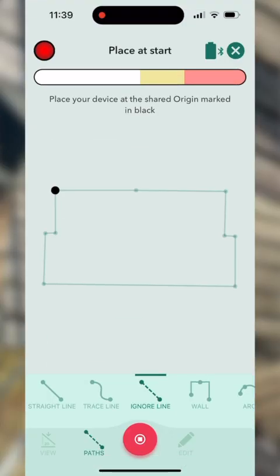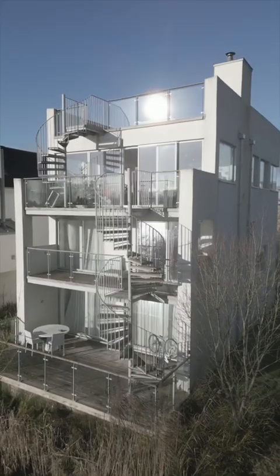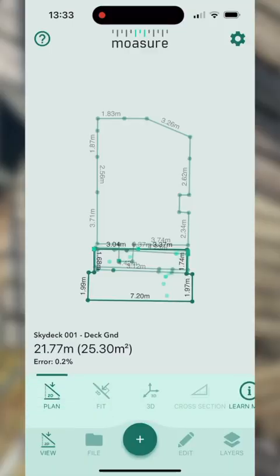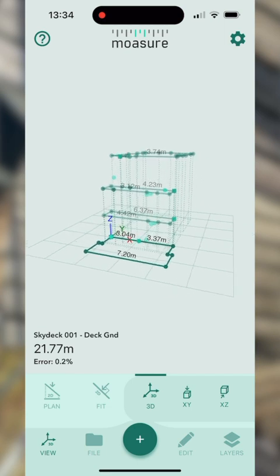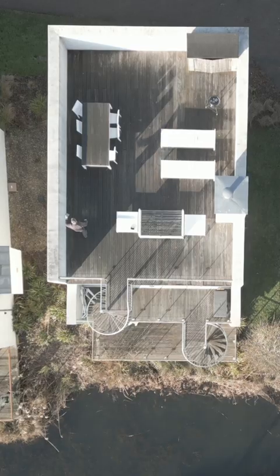We've made our way from the ground deck all the way up to the roof deck. Not only have we captured the distances and angles, but the elevation difference between lower and up here will also be captured on the final drawing — all in real time as I simply move around. Just there behind me we have an obstacle.